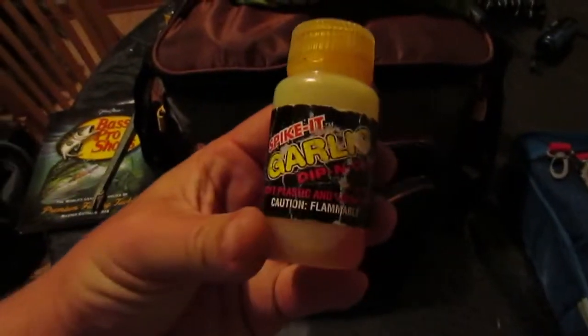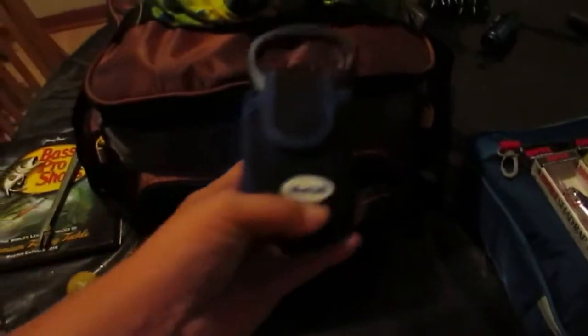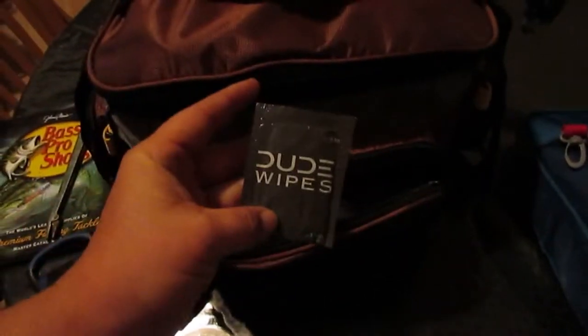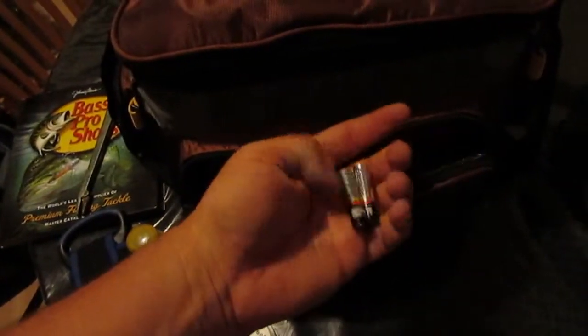This first bag I got Spike It — it's just a garlic scent. It's a dye, a scale — it's a must. Got some extra braid oil and lubricants for my reels, fishing license — it's a must — Dude Wipes, extra batteries for the scale. That's a guaranteed must.